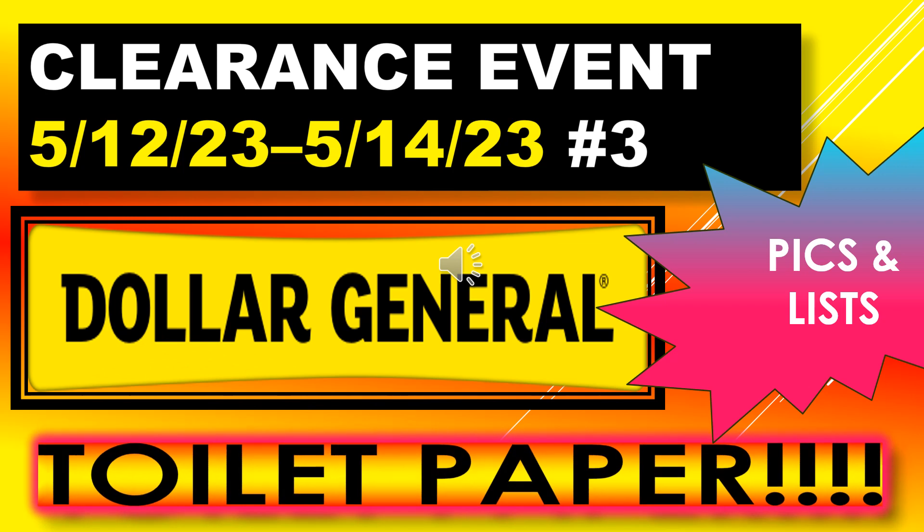Welcome back to Simple Deals Hauls and Coupons. Today I have a Dollar General clearance event number three video. The clearance event is running May 12th through May 14th. This video is specifically on toilet paper.